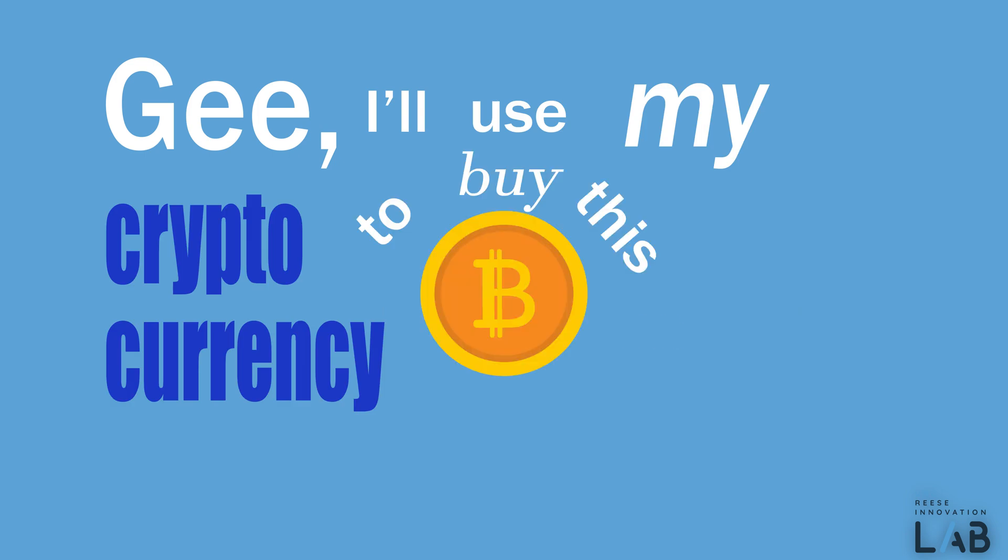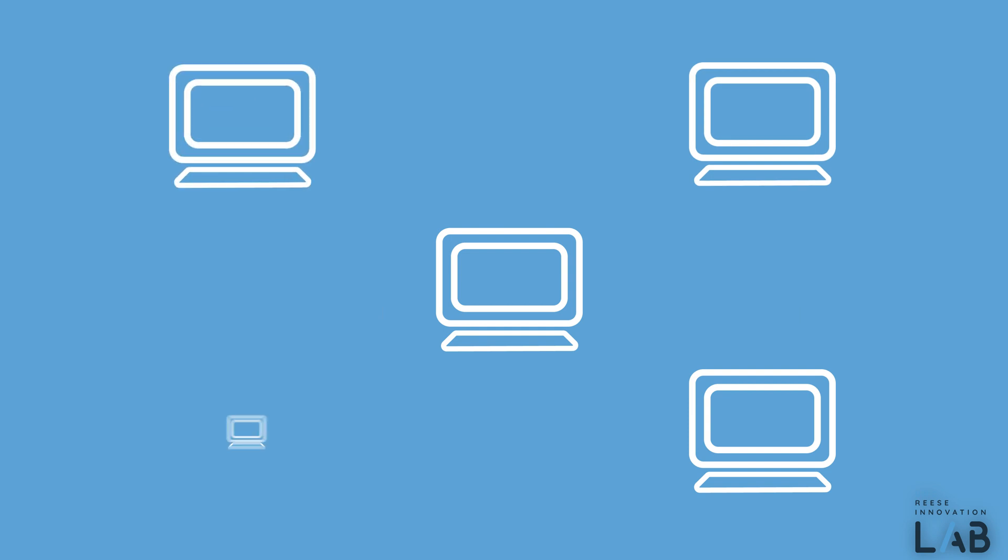If a buyer decides to use their cryptocurrency to buy this token on a blockchain, the computers will check with every other computer to make sure the token has the right ownership and that the buyer has enough crypto to buy it. Once the transaction goes through, it's now out for everybody on the blockchain to see that Eggman001 just bought this random picture of an egg online for cryptocurrency worth like 20 bucks. A picture of an egg on the internet was just bought with internet money.